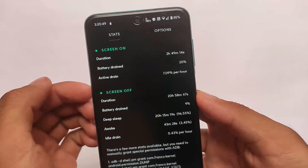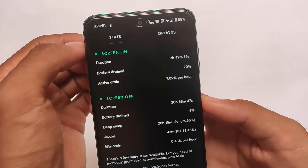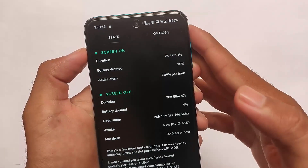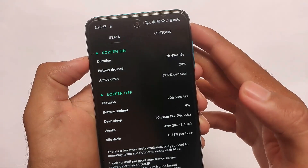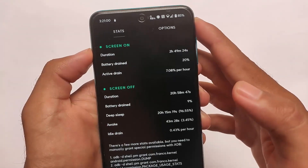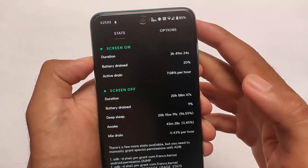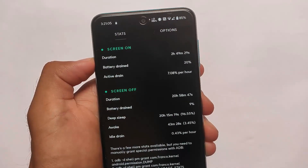In terms of battery backup, I've been using it for approximately 20 to 21 hours, and as you can see it has approximately 6 to 7 percent active drain per hour, which is not so bad — and that's without gaming.